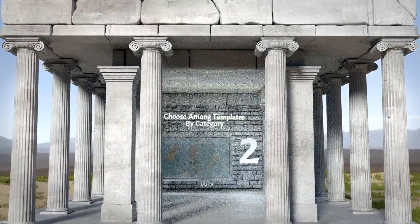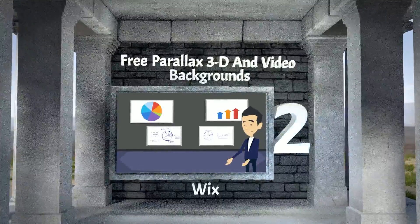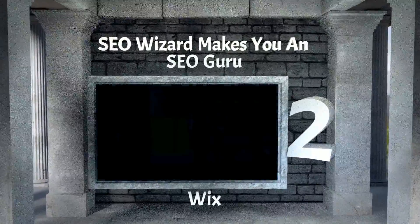Our number two solution is Wix. It lets you choose among templates by category, it gives you free parallax 3D and video backgrounds, and the SEO wizard makes you an SEO guru.